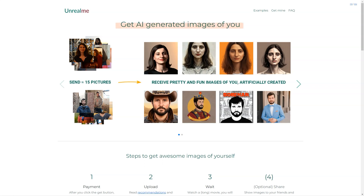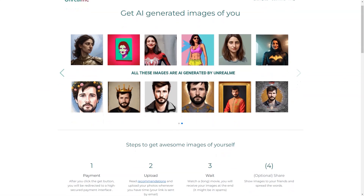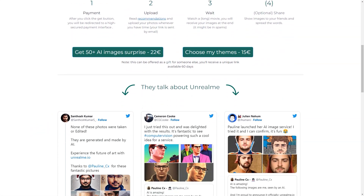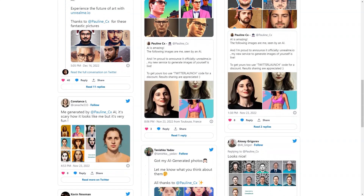You'll be amazed at the results. One thing to remember is that AI is still in its early stages and there may be some limitations. However, the Unreal Me team is continuously improving the technology to give you the best results possible. Another great feature of Unreal Me is that you can choose your themes. Want to be a mermaid, a superhero, a fantasy character? You name it, Unreal Me can do it. And if you don't see your desired theme in the options, you can reach out to the team and they'll try their best to accommodate your request.